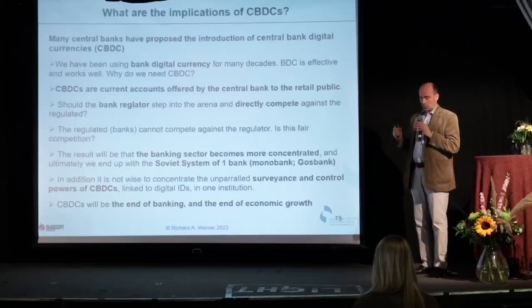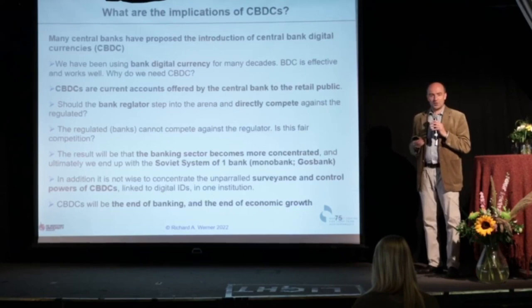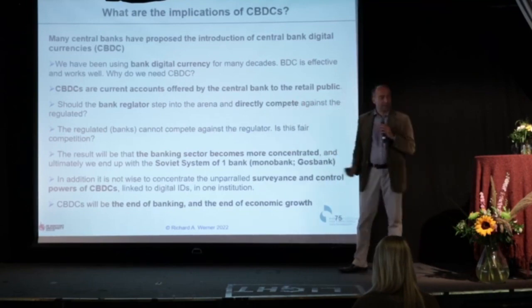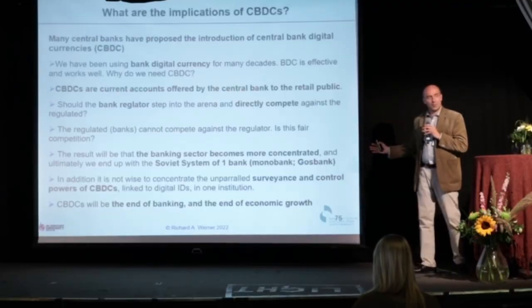Under the ECB, 5,000 banks have disappeared — not Goldman Sachs banks, but small community banks. 5,000 in 22 years. Central banks are increasing concentration in banking systems, and CBDCs will accelerate this dramatically until ultimately there's only one bank left — a Soviet monobank system. The central bank, which is also the bank regulator, is competing directly against the banks. What about fair competition? If the government and central bank do it, all competition rules go out the window. This needs to be stopped, because we're seeing the attempt to reintroduce the Soviet system.